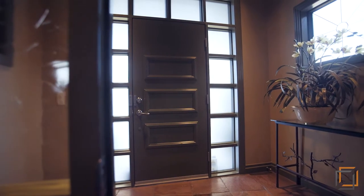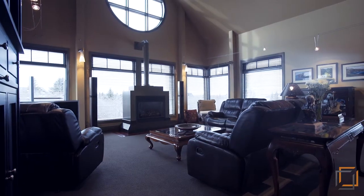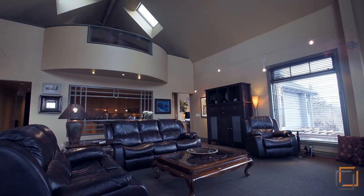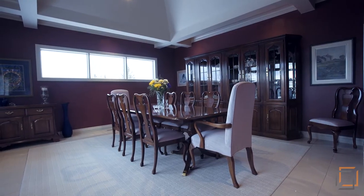Step onto quality hardwood in over three and a half thousand square feet of living space. Feel restored as you relax by the fireplace while enjoying stunning views of your backyard. Host dinner for guests in the formal dining room.